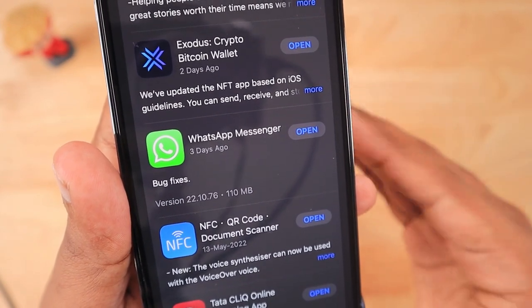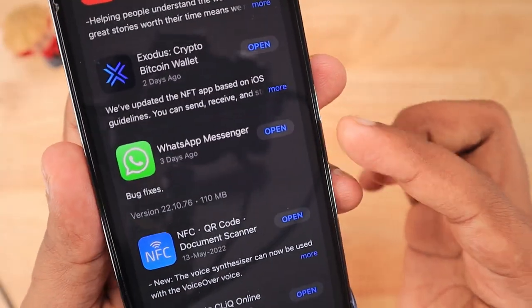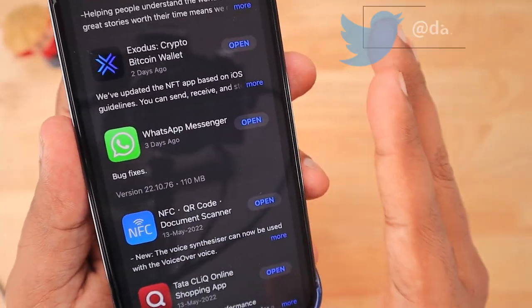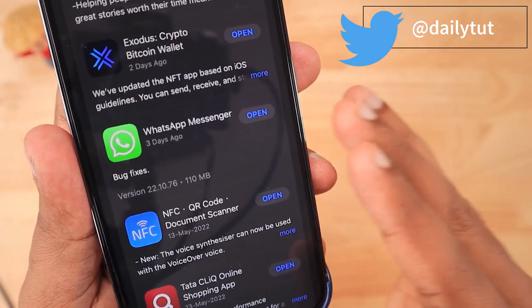Just two days before we got iOS 15.5. For any quick iPhone, iPad and Mac related tips, tricks, or tutorials that we publish on our channel, if you want to be notified, you can follow our Twitter feed to get any quick updates.